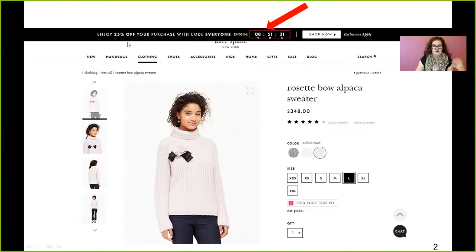However, when you click to the shopping page, you see that it comes up as a real timer. It says, 'Get 25% off your purchase — ends in eight hours, 51 minutes and 31 seconds,' which gives you a little bit more of that feeling like, 'Oh, if I'm going to do it, I better do it today because I want the 25% off. I don't want to put it off.'